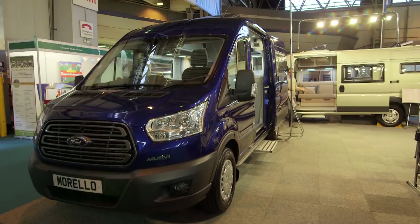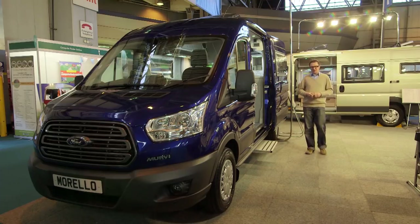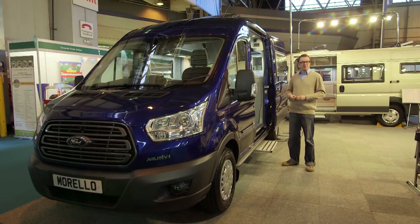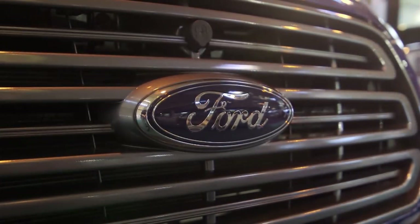Away from all the big dogs in the volume producers section, we have a thriving campervan conversion industry in the UK, and one of the leading players is Mervie, which stands for multi-use recreational vehicles. The 'i' at the end just makes it sound off quite nicely. They know how to build a really cracking van, and in this case on the new Ford Transit with their evergreen Morello, one of the more popular models in the range.